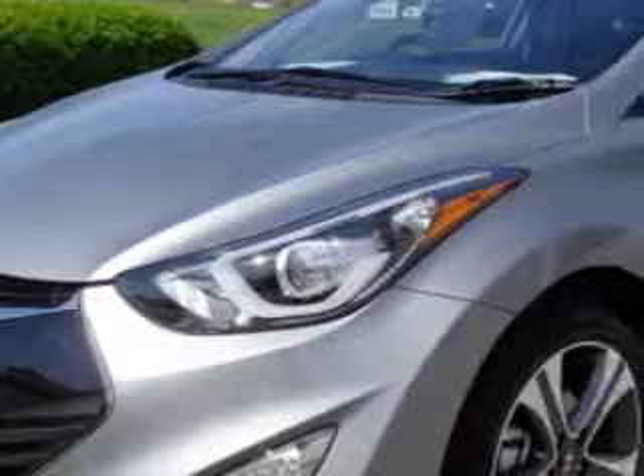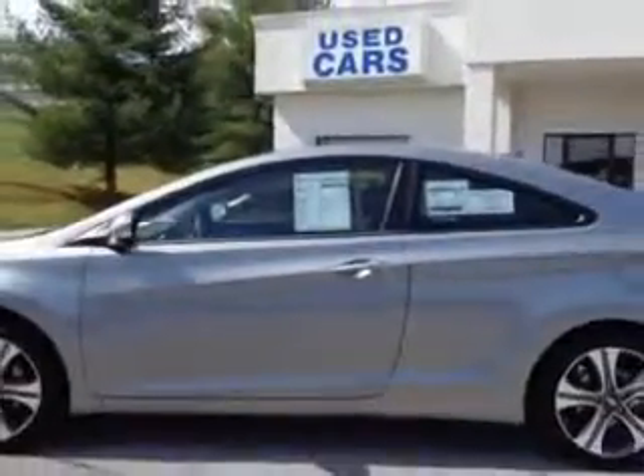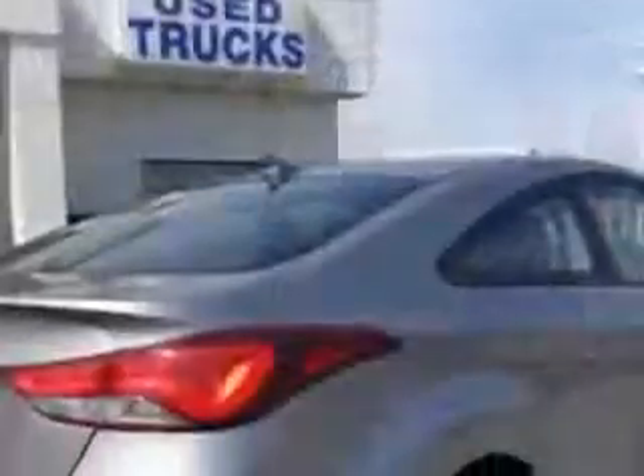Imagine driving this titanium gray metallic 2014 Hyundai Elantra Coupe 2-door coupe, equipped with a four-cylinder engine and an automatic transmission. Enjoy an exceptional 34 miles to the gallon on this great car with features like remote-powered door locks.